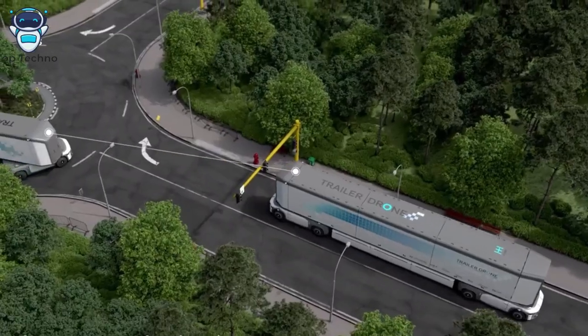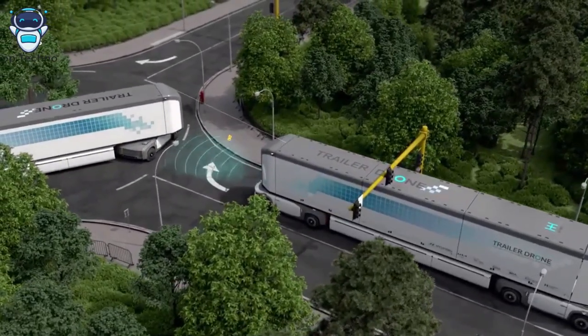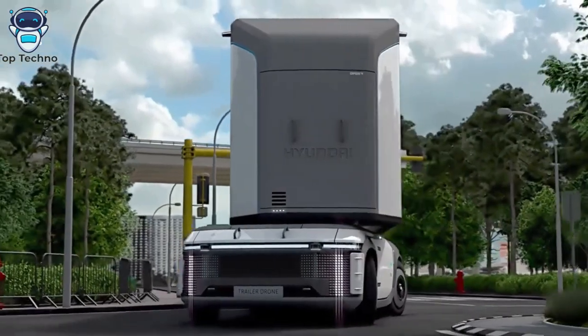Red Dot has recognized our efforts to transform into a smart mobility solution provider with visionary designs. Trailer Drone is an important model showing our vision for fully autonomous hydrogen fuel cell-based commercial vehicles. This Luminary award celebrates the passion and efforts of our designers and engineers to make the dream of zero emission mobility come true.